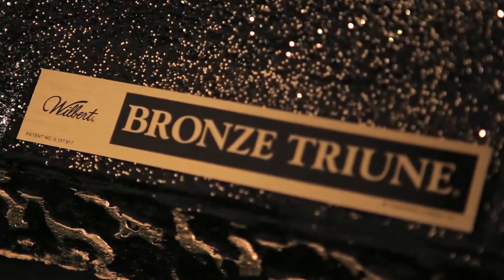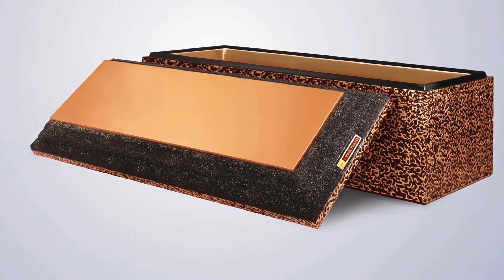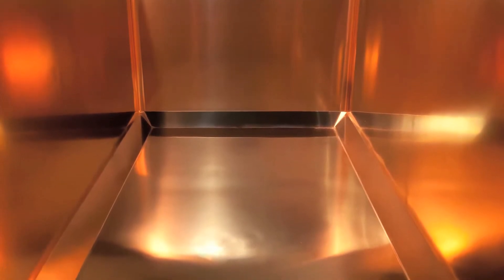Concrete vaults have stood the test of time. They are a combination of high-strength concrete with state-of-the-art adhesives and plastics to provide a product that is strong and protective, inhibiting the entrance of outside elements. A lined burial vault is designed and warranted to maintain the integrity of the casket.